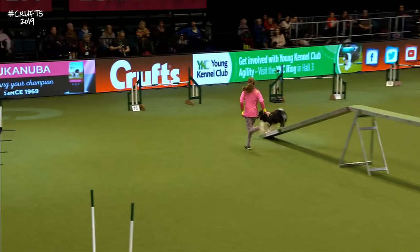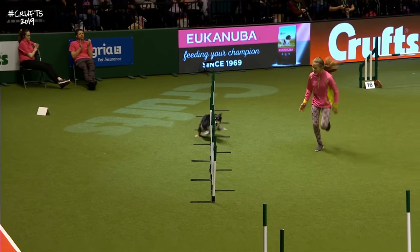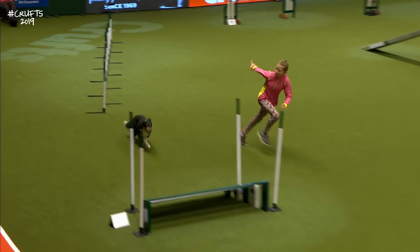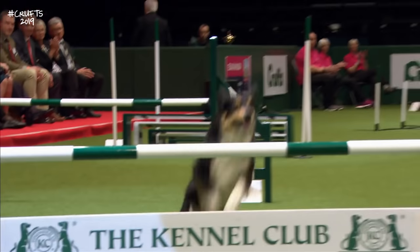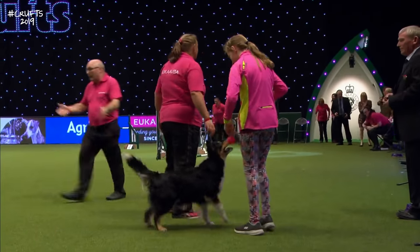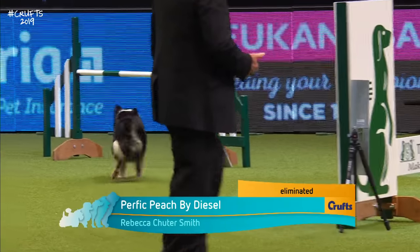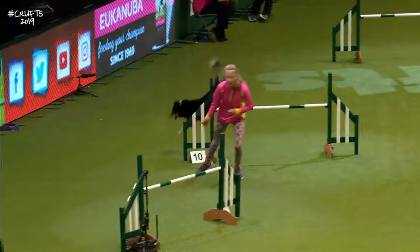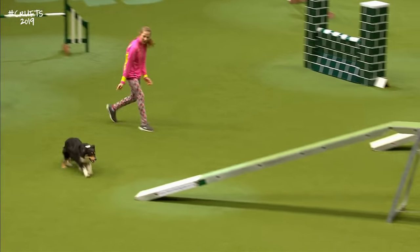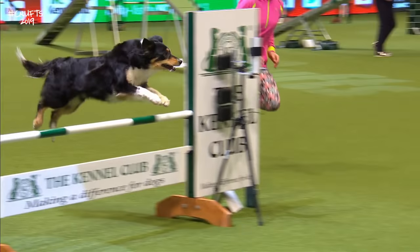Big crowd here encouraging the dog all the way round. Well done Rebecca. Really unlucky — a couple of dogs have picked up that dog walk. When you have the first jump down it just deflates you a little bit, because you know your chances have gone. She just moved across and pushed the dog onto the dog walk — such a shame.